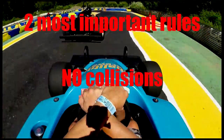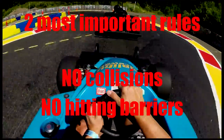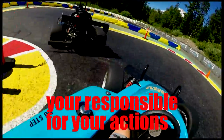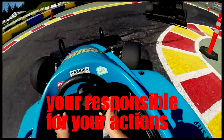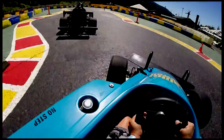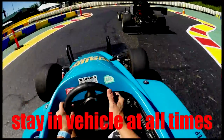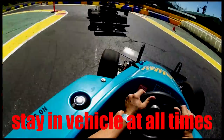The two most important rules on the track are no colliding with other vehicles or hitting any barriers. Keep in mind that you are responsible for all damage caused to the race cars, track, or person. Always drive in control at all times. If your car shuts off, is spun out, or becomes disabled for any reason, please stay in the vehicle, raise your hand, and an attendant will come out, get your car restarted, and get you pointed in the right direction.